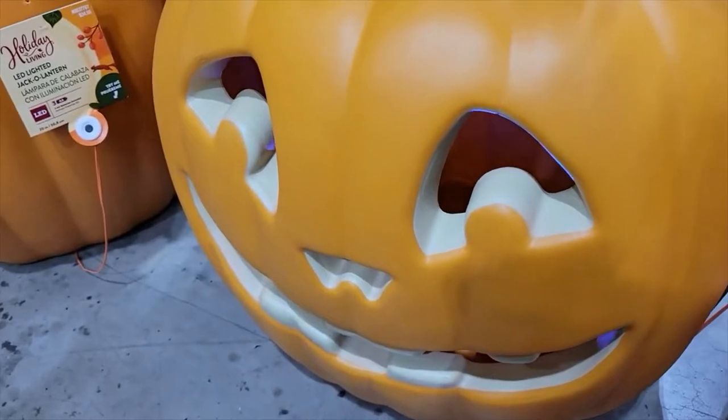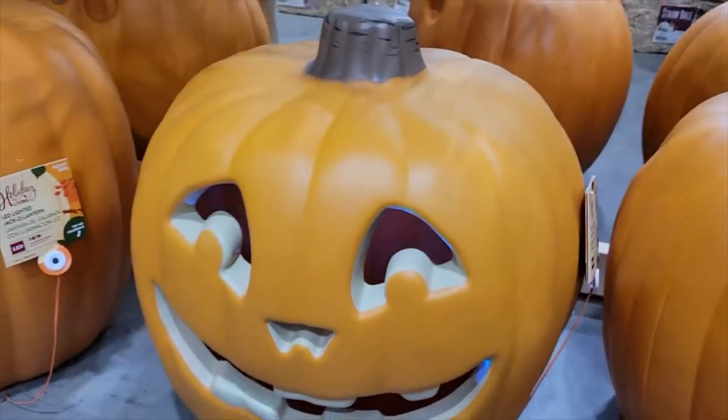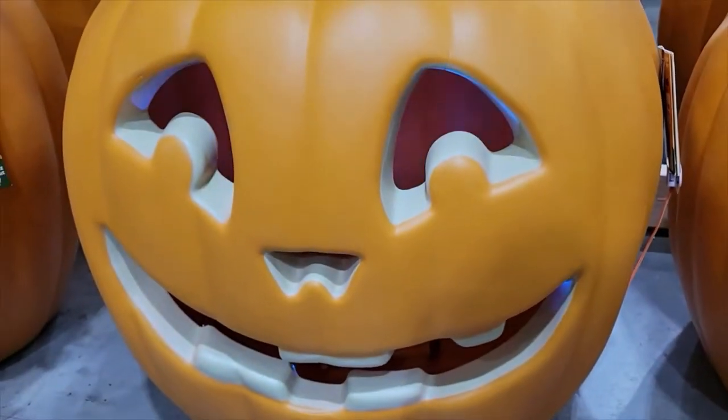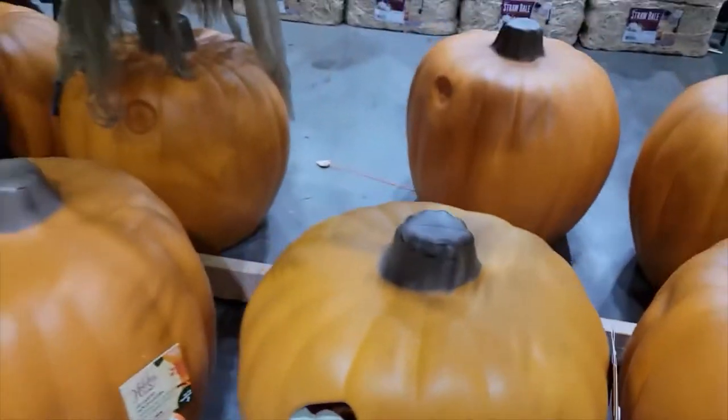I'm going to press this button here. You see this? Lights in there, sound effects. Super neat.